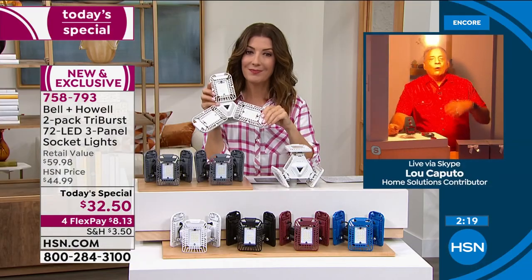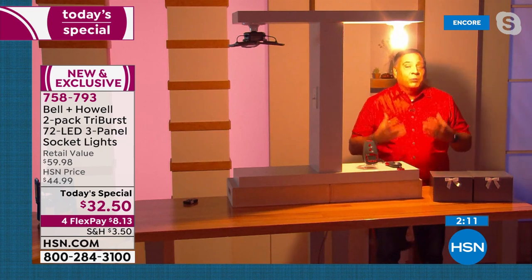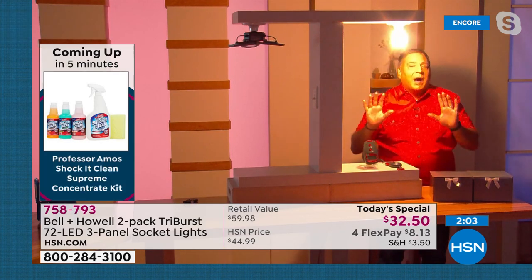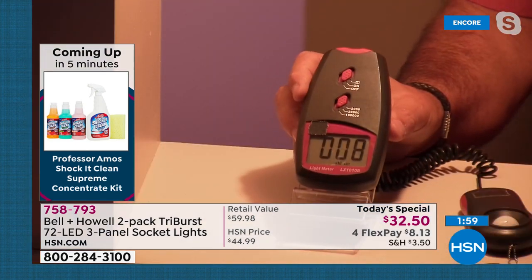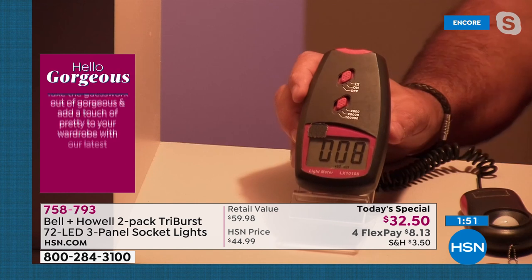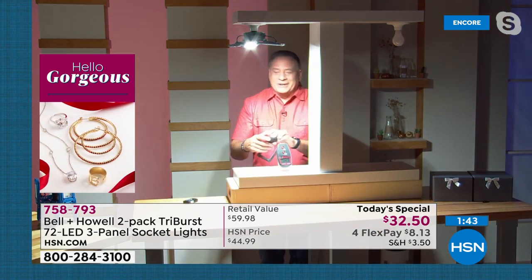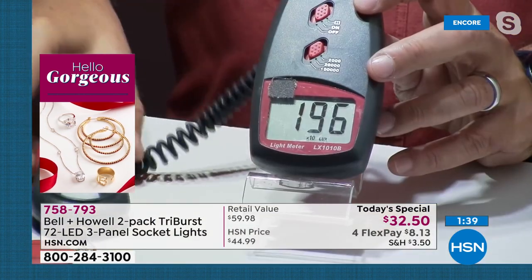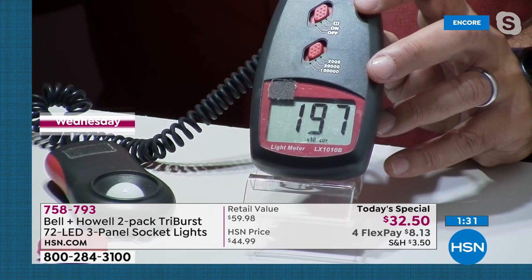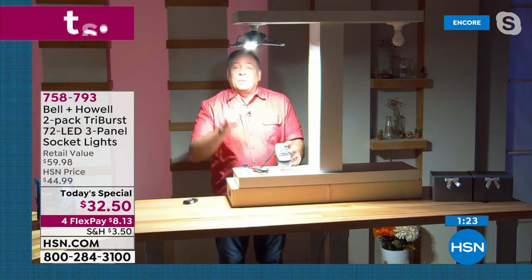Bell and Howell's legacy means they know how to make great lights. Now for a more objective measure: Lou uses a light meter. The 60-watt bulb reads 7–8 lux. He moves to the Triburst side — boom — and the meter reads close to 200 lux, about 197. The other bulb was 9. That is a massive difference — roughly 20 times brighter — and the Triburst is only using 20 watts of power.